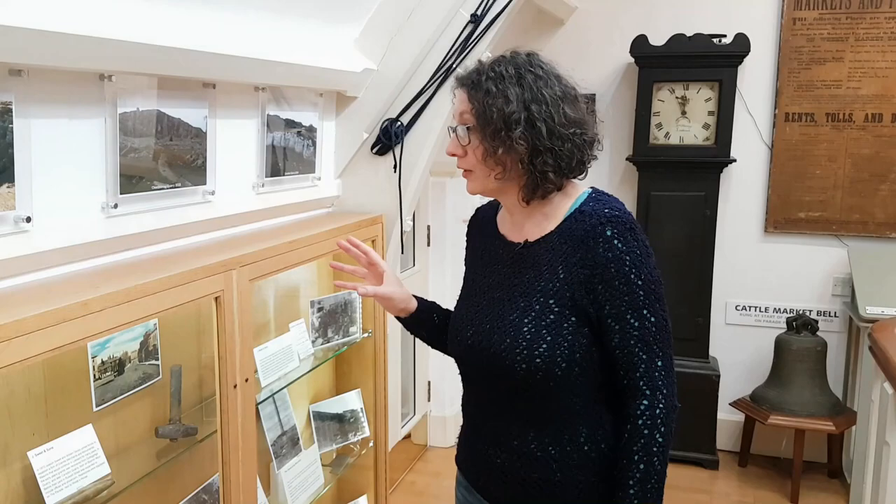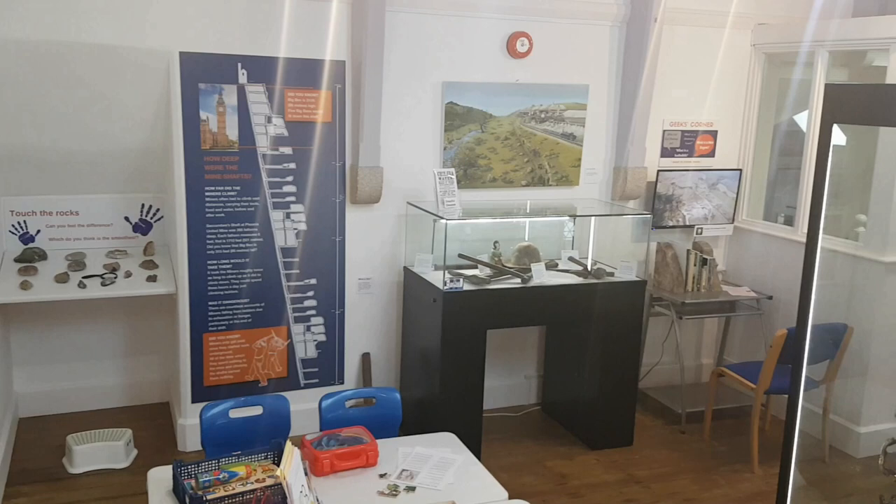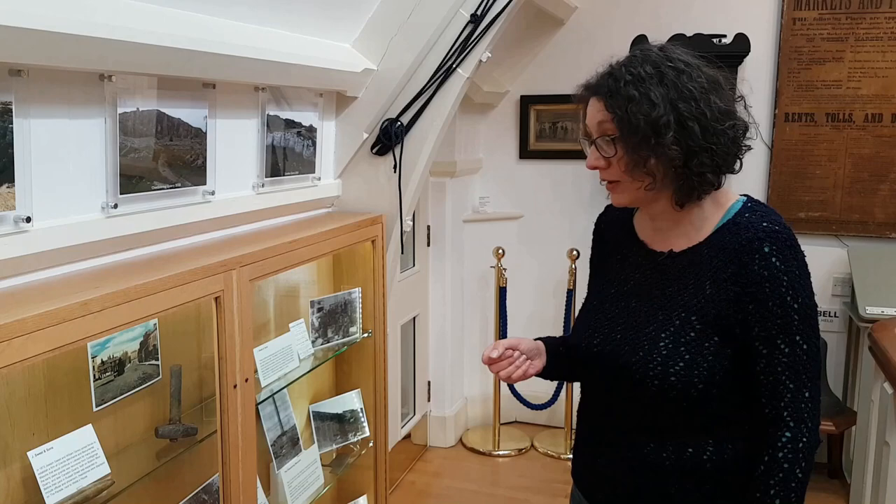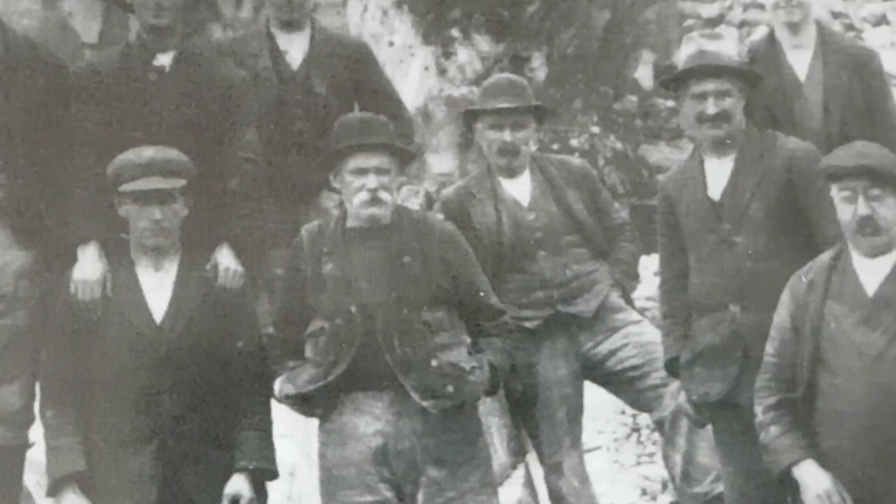This cabinet is new this year, developed by one of our volunteers. He's brought together photographs and objects from the collection that relate to mining in the local area. Upstairs we've got a much larger exhibition on mining and minerals, but what this shows is the tools that the actual people working on the mines would have used, along with some fantastic photographs and information about those people and the mines.